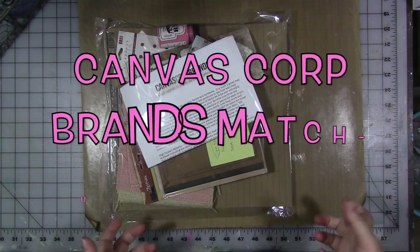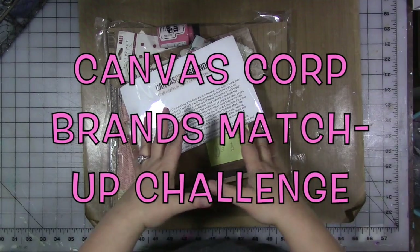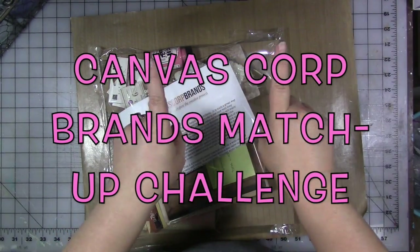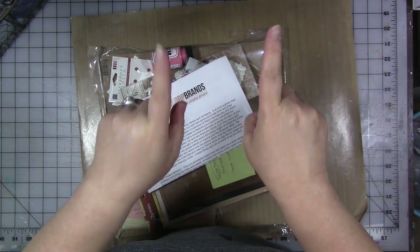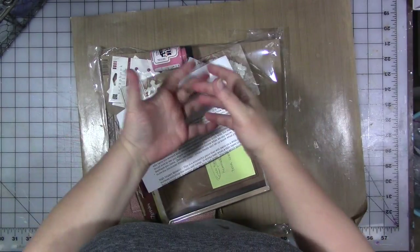Hey guys, how are you today? I have this packet of stuff that was sent to me by Canvas Corp. They paired a number of us designers up with one another and sent us both the same or very similar packets of stuff to see what we would make with them.